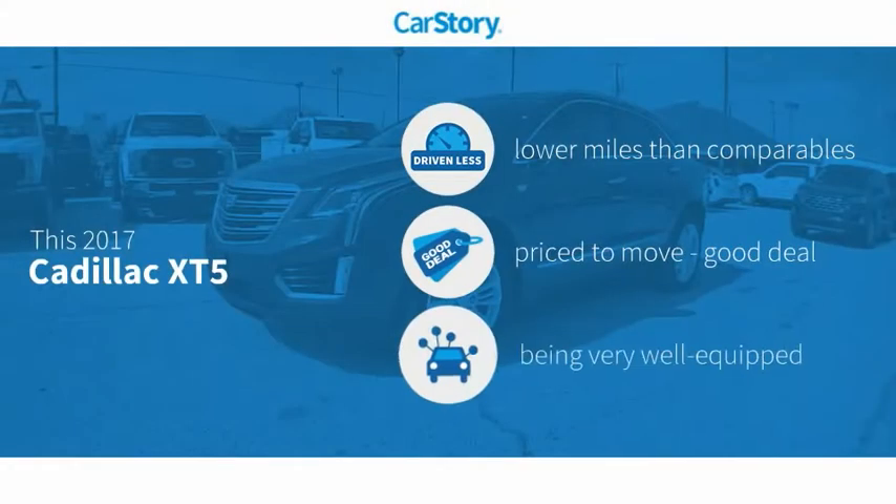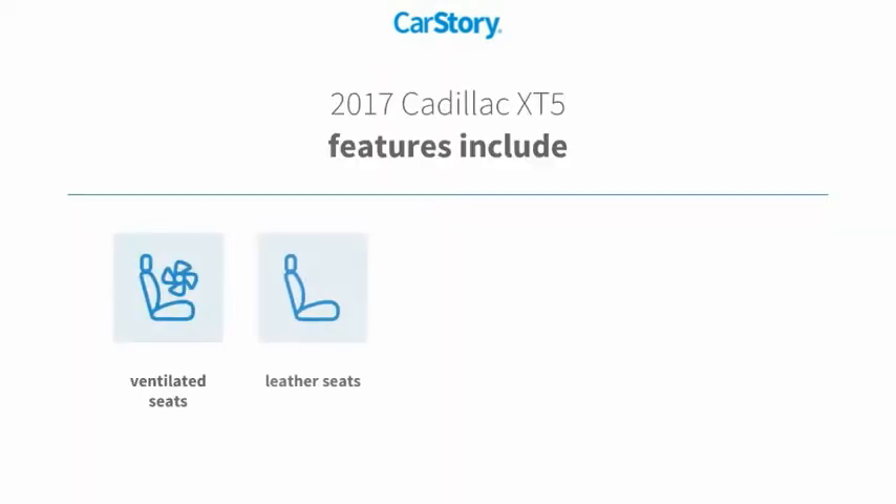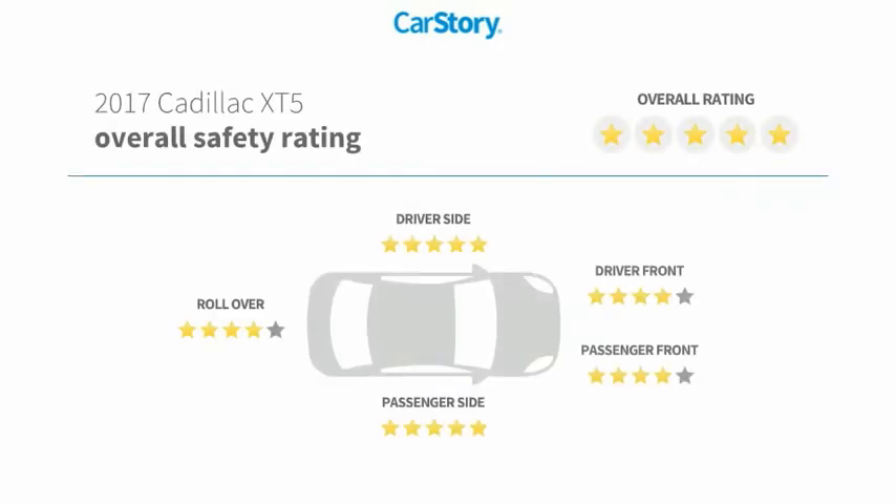CarStory research indicates this vehicle as having lower miles with less wear and tear, a good deal, and loaded with features. Features also include leather seats, adaptive cruise control, ventilated seats, and it has been listed as an IIHS Top Safety Pick with these ratings.